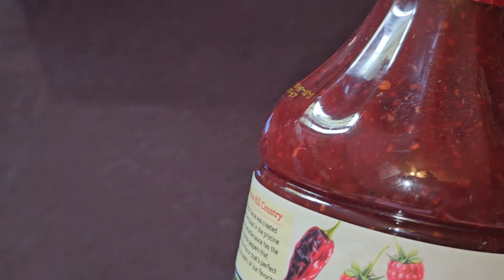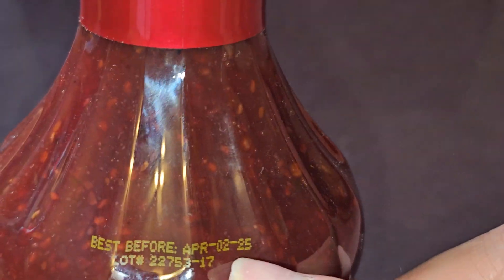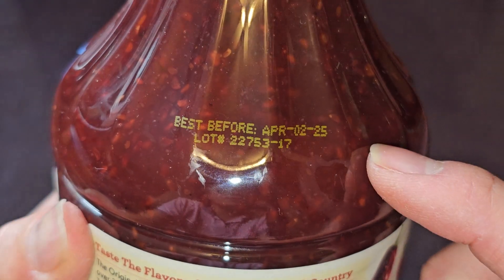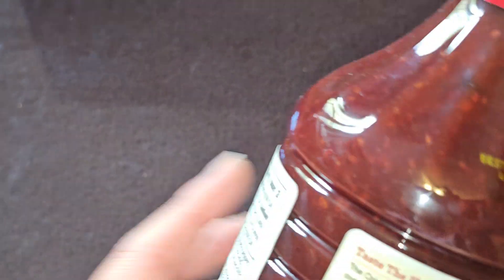It took me a while to get to this review. I had so many things I was working on, but this was purchased back on November 14th. Is there a Best By date on here? Best before April 2nd, 2025. So this actually stores for a very long time if you don't open it. This was purchased November 14th, 2023 — so about 17 months, a year and five months.